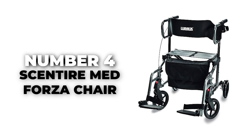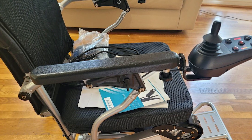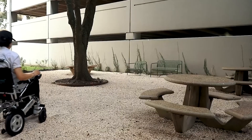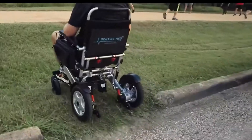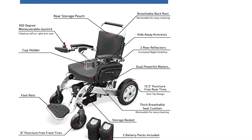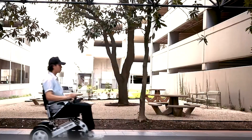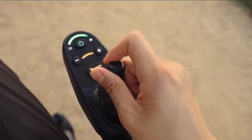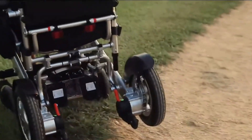Number 4: Sentire Med Forza Chair. The Sentire Med Forza Chair is an ultra-lightweight electric wheelchair designed for adventurers, explorers, and those who refuse to be confined by limitations. With a weight of a mere 67 pounds and two batteries, this electric wheelchair is your ticket to unparalleled freedom. Its clever motorized folding design ensures that wherever your adventure beckons, your chair can follow. Its portable lightweight folding solution is not just about convenience, but a lifestyle choice.